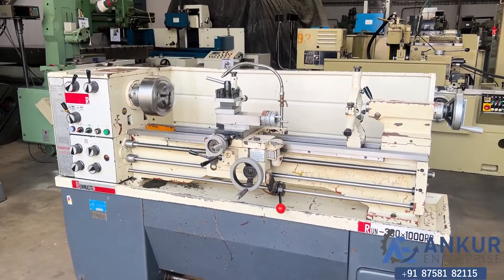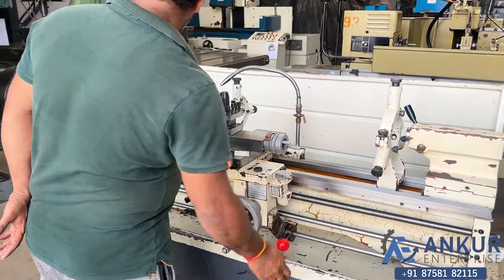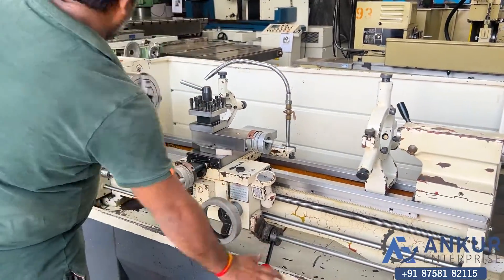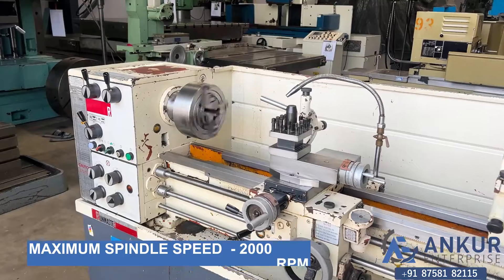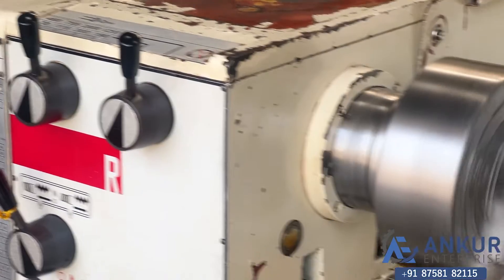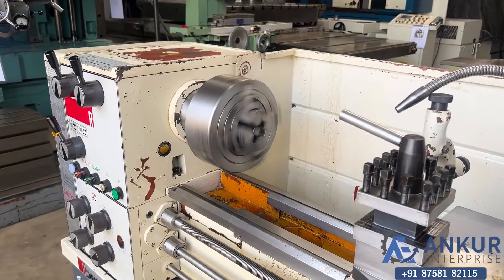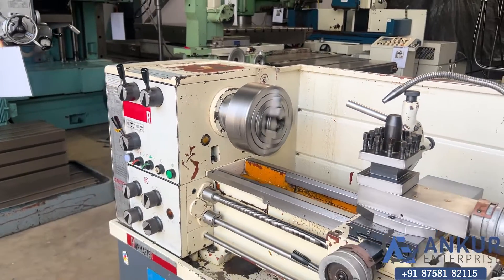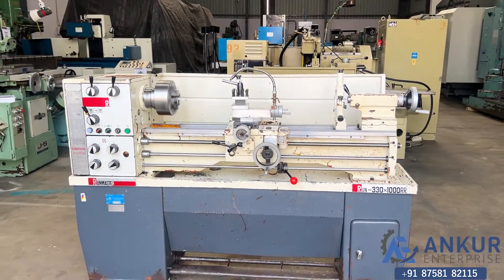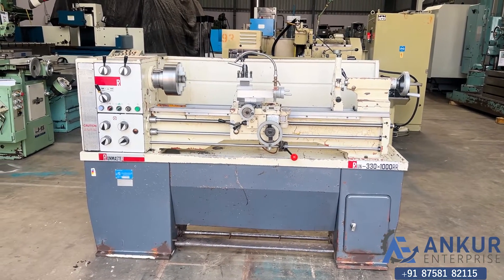Now show me at its maximum spindle speed, that is 2000 rotations per minute. As we can hear, there is no noise at all even at its high RPM. The gearbox of the machine is in good condition — there is no noise at all. The overall working condition of the machine is excellent and all functions are working perfectly fine.